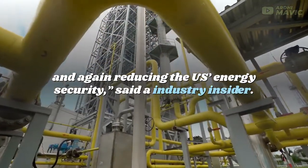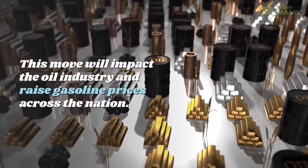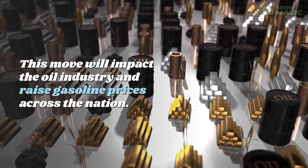U.S. energy security, said an industry insider. This move will impact the oil industry and raise gasoline prices across the nation.